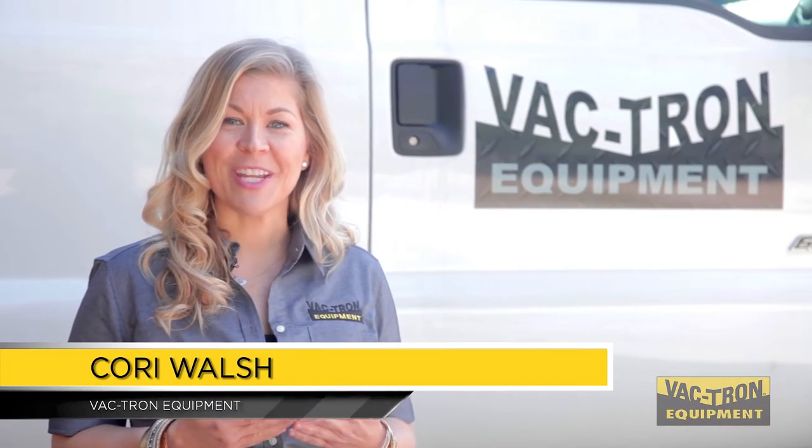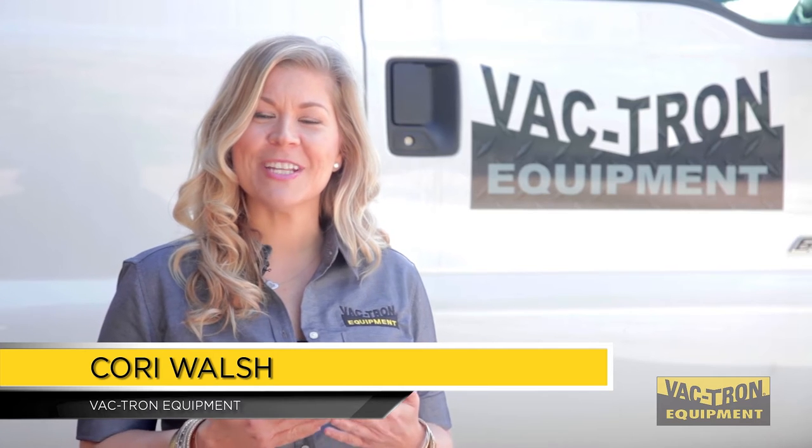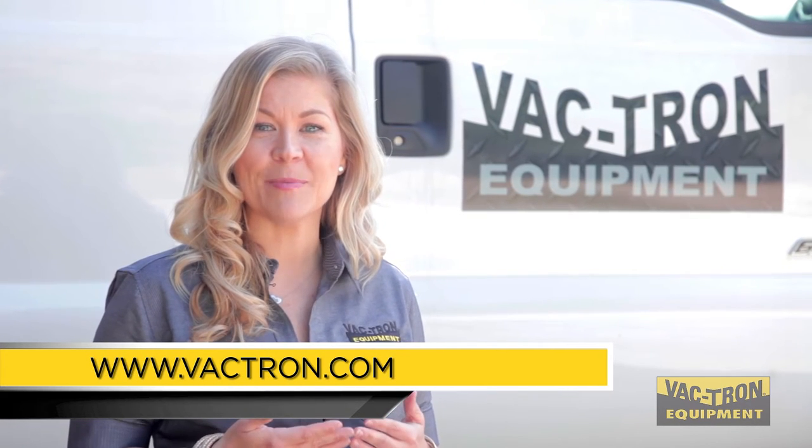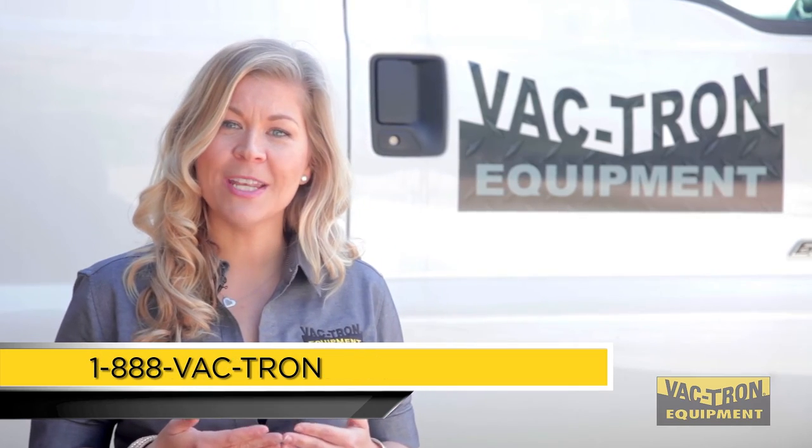Thank you for watching our quick video. For more information, visit us at www.vactron.com or call us at 1-888-VACT-RON.